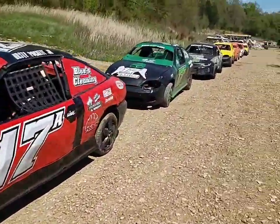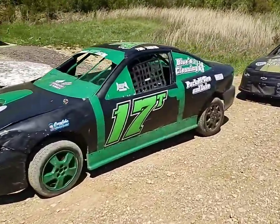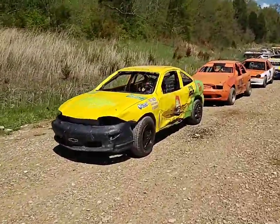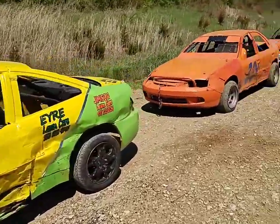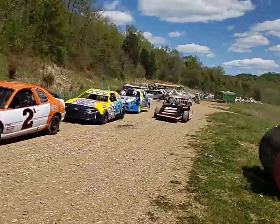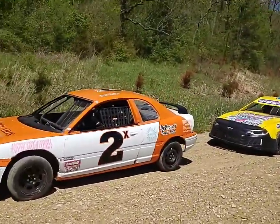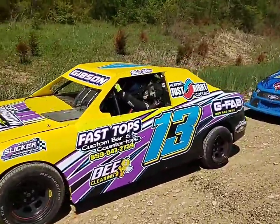Dusty Bucket in the R1.17A. As you can see now we're at the compacts, our feature division here tonight. We've got Paul Traylor. Brad Abbott. We've got Jimmy Spillman pulling up to get rid of the hot laps. We've got James Hopkins in the 2X. Blake Gibson, number 13.